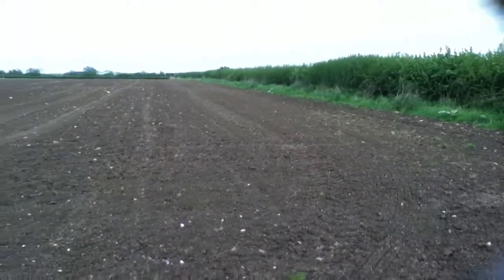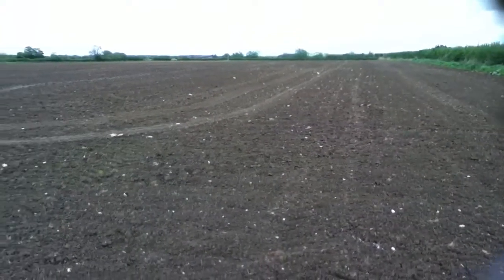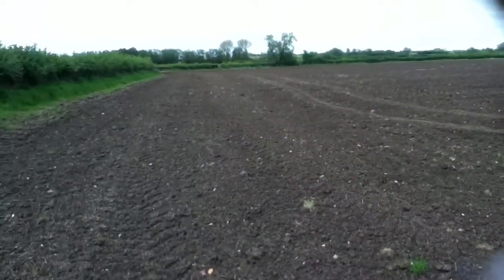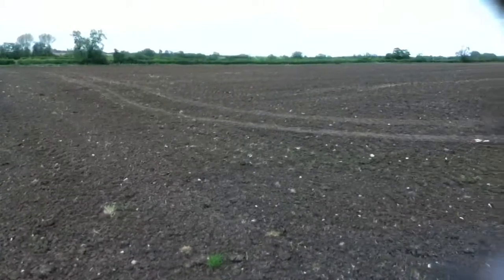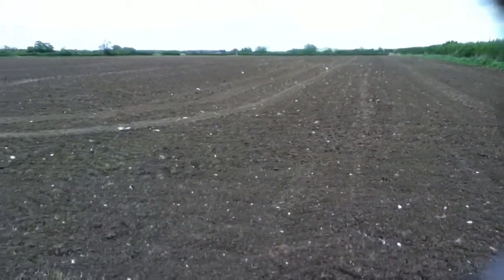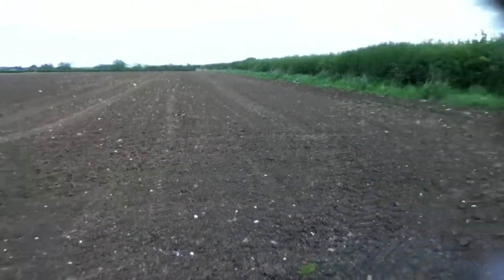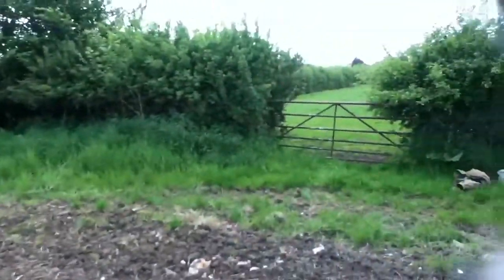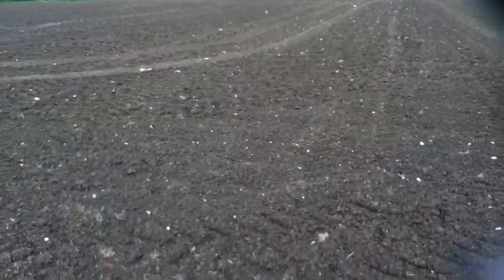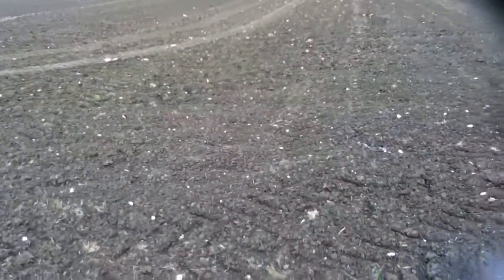We're up again on this farm. Yesterday we managed an Irish penny of Edward the First that was struck in Dublin. Today we're on a different field. See these little rocks in front of us? There's a little bit of ridge and furrow in the corner of this field. I'm getting a few copper filings. The birds are singing and even the sun's come out this afternoon, which is quite surprising.